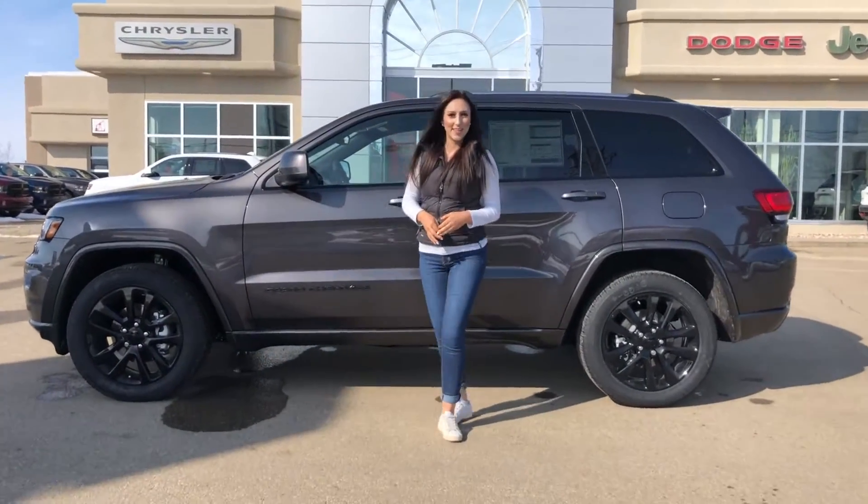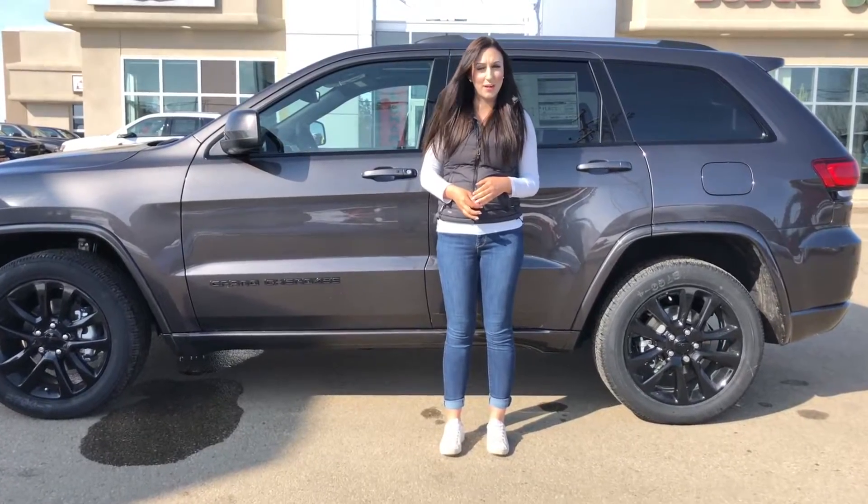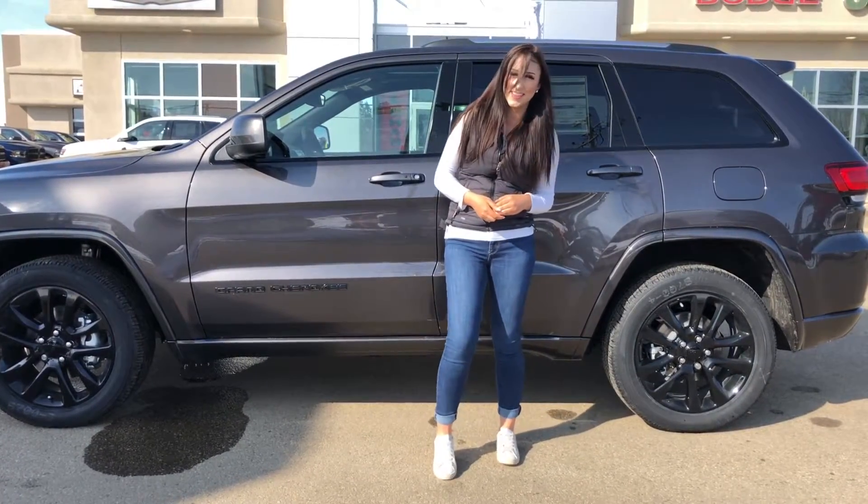Hey guys, it's Jill down at Redwater Dodge from the $10 oil change group — we service your vehicles and now we buy them too. I'm here to show you this 2020 Jeep Grand Cherokee, so let's take a peek.